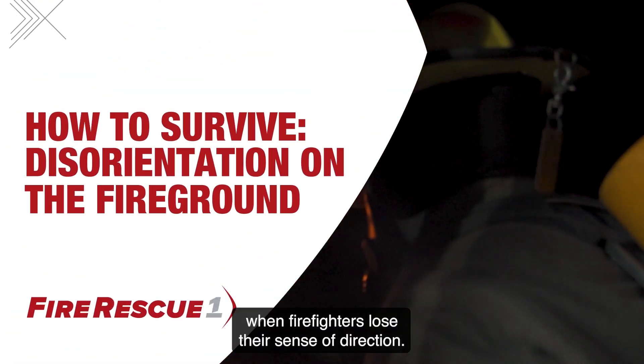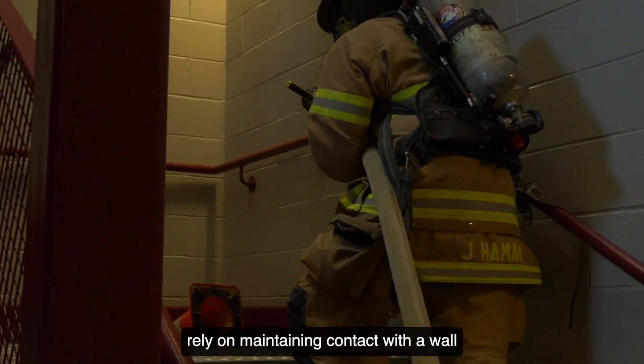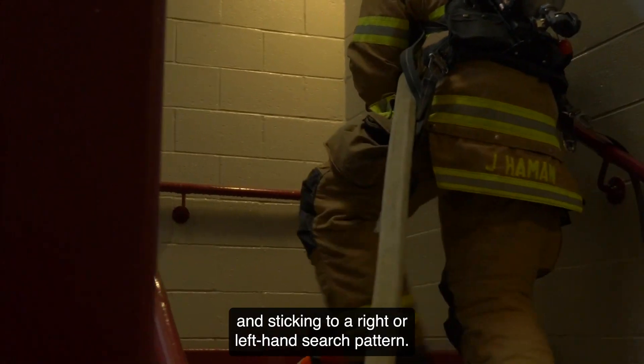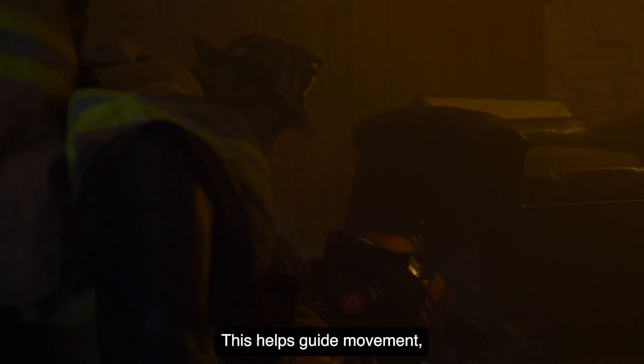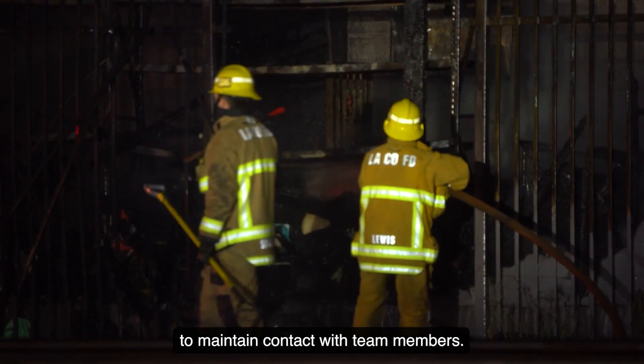Disorientation occurs when firefighters lose their sense of direction. Basic search techniques rely on maintaining contact with a wall and sticking to a right- or left-hand search pattern. This helps guide movement, but can also slow down search efforts, especially when paired with the need to maintain contact with team members.